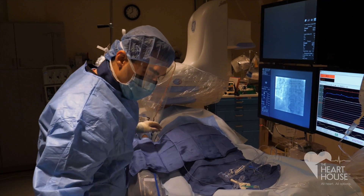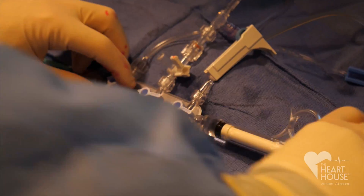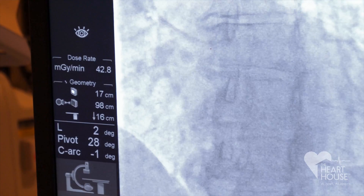So Joanne, now the catheter is gonna go through this big IV, but you're not gonna feel anything. Sometimes people may feel like a sensation, something creeping up their arm.